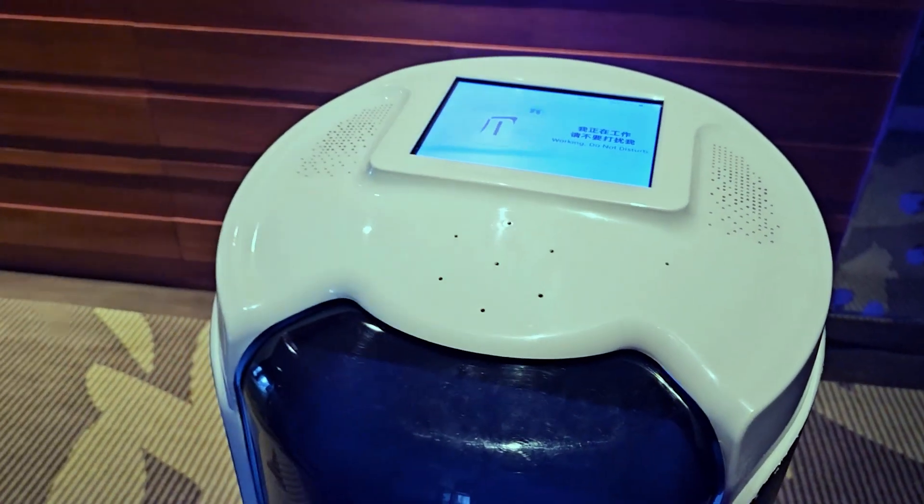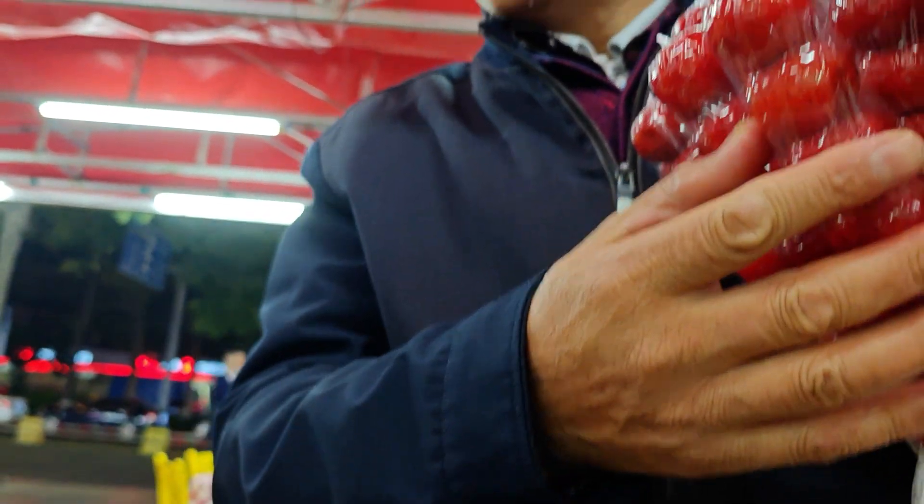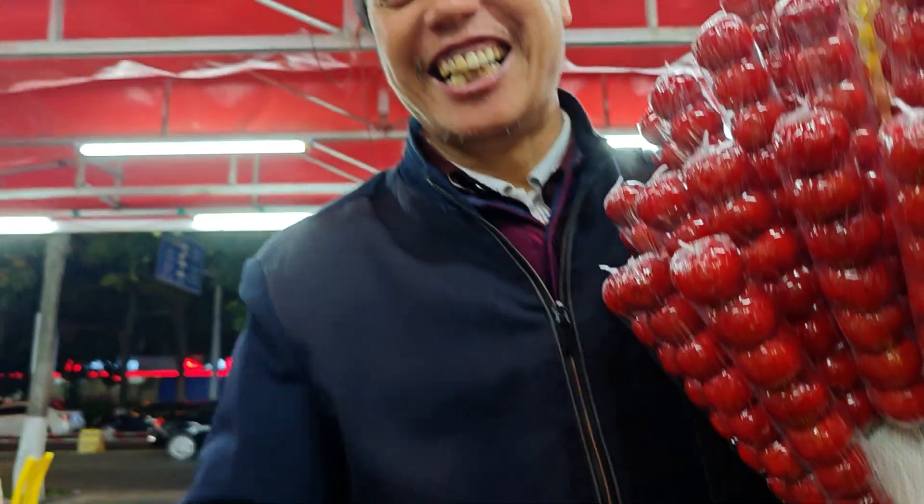I ordered something online and it was delivered within 20 to 30 minutes to the hotel. I didn't need to go downstairs — a robot brought it up to me. Success! I hope in the future we can do what China does, because it's so efficient.